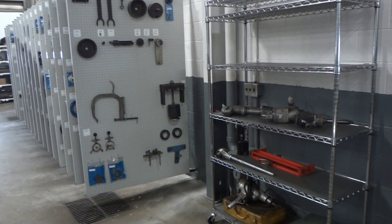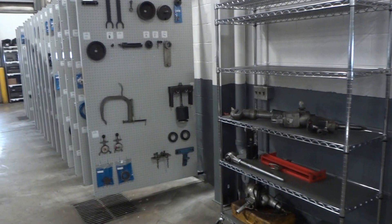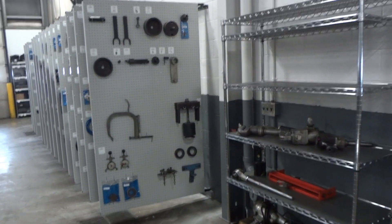We're just wrapping up here at Whelan International Truck in Saginaw, Michigan. This was a 15-panel job with three shelves, and this is how it turned out. I'm going to do a little bit of a walk around.